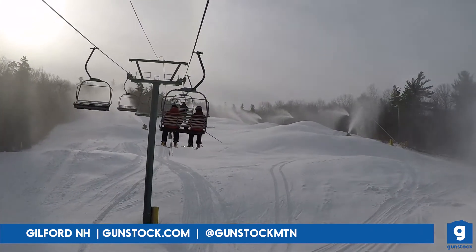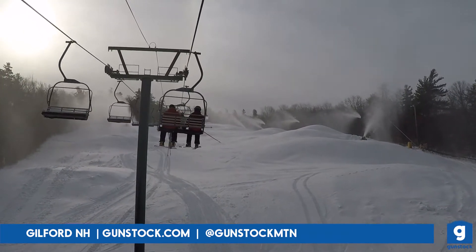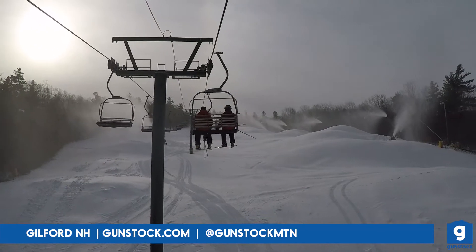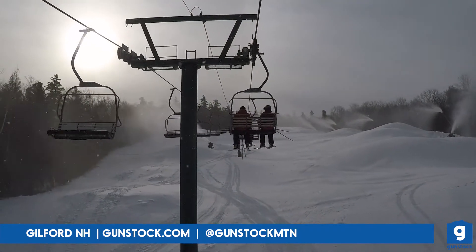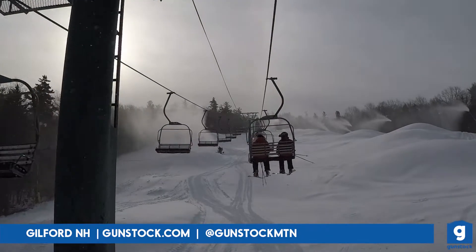Our park crew is working hard to push out all that new snow and build beautiful park features on Sidearm, Out of Sight, and Blundersmoke. Sidearm opened first, and we plan to have all of those ready to go with fun and exciting lines to hit for the long weekend ahead.